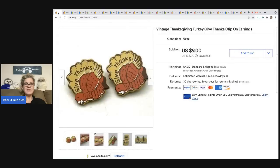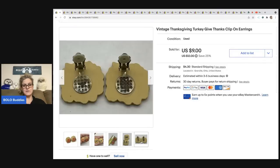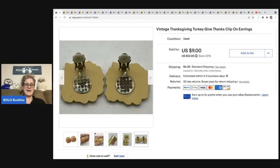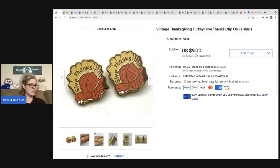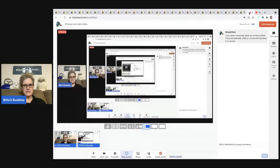The first item is these turkey earrings. I was at a garage sale and saw these — this is not something I would normally pick up. I knew it was going to be a bread and butter, but I was actually surprised by how fast they sold. It looks like somebody probably crafted them — just stuck some clip-ons. Somebody probably wanted them for Thanksgiving. I sold these for a whopping seven dollars, but I think I paid a quarter for them, and the buyer was all in for eleven dollars and fifteen cents.